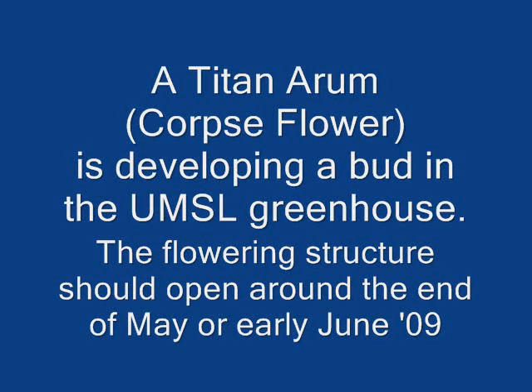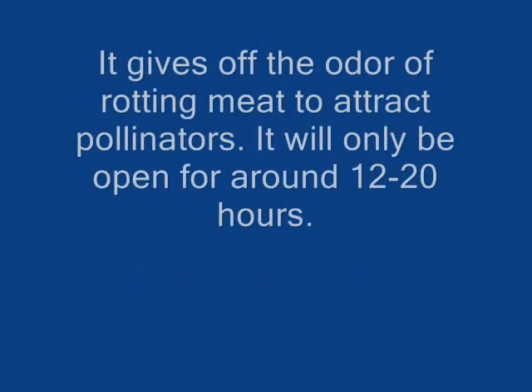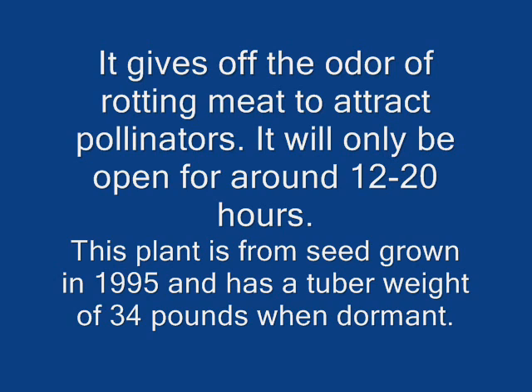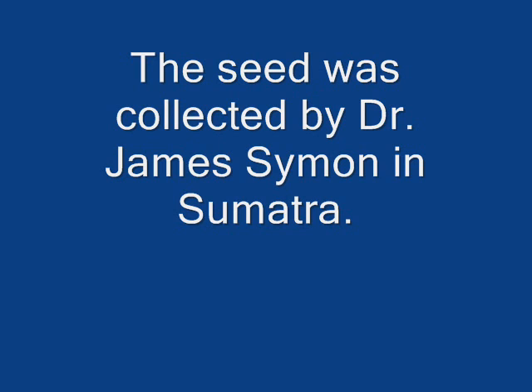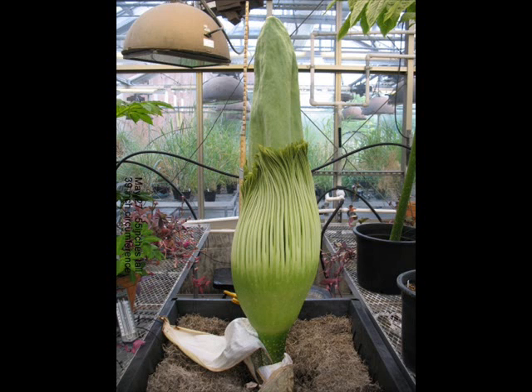How would you describe the odor? To me it smells like rotting meat kind of mixed in with sauerkraut and rotting trash. What kind of rotting meat? Like a dead animal. Why do you think this is so fascinating to people? I think it's because of its size and its shape and the hideous smell that it gives off. A lot of people have husbands like that. Not mine.